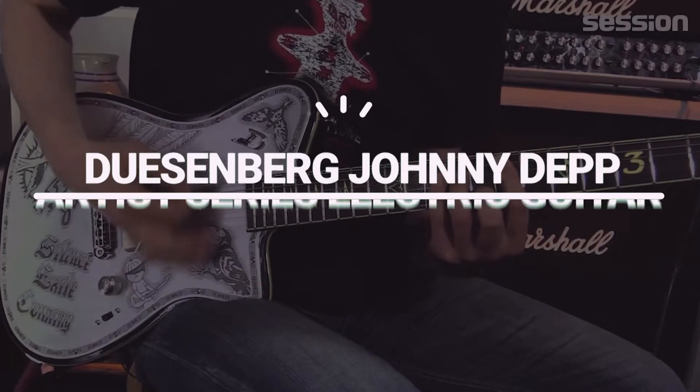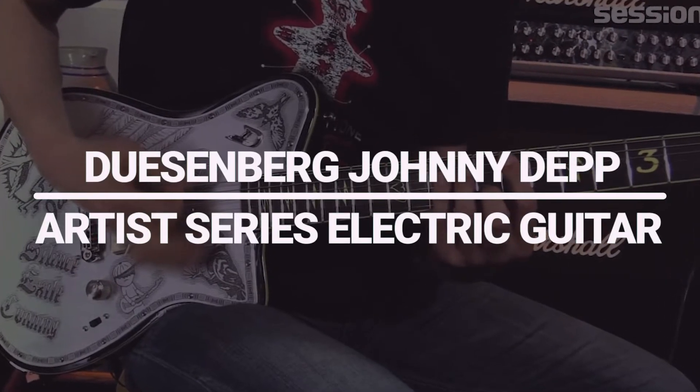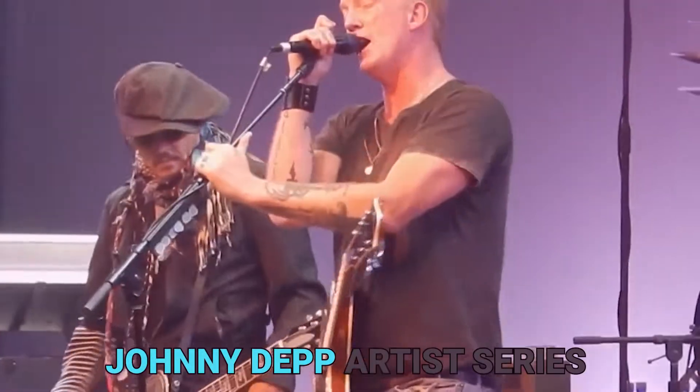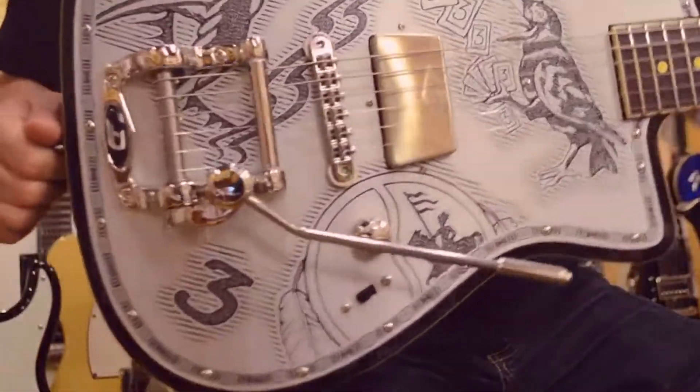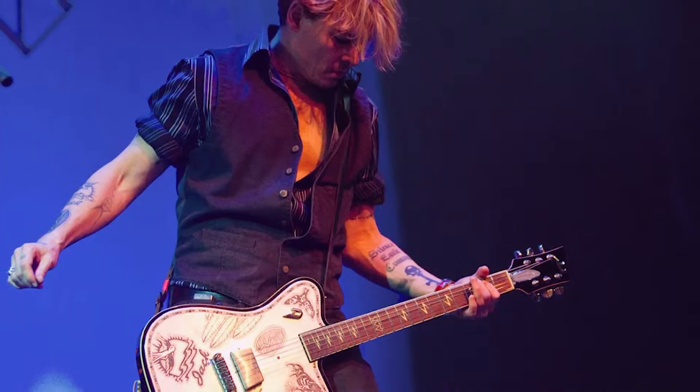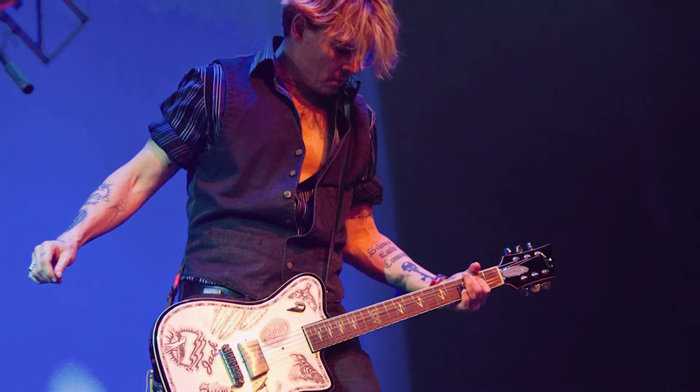Number 2: Duesenberg Johnny Depp Artist Series Electric Guitar. The Hollywood icon himself inspired the Duesenberg Johnny Depp Artist Series Electric Guitar. This guitar is a perfect tribute to Depp's style. With its unique body shape and sleek design, it is equipped with a pair of Duesenberg's own P90 pickups, which offer a wide range of tones.